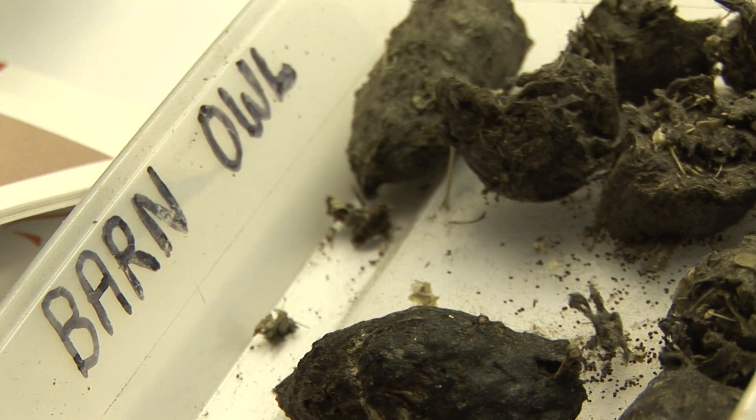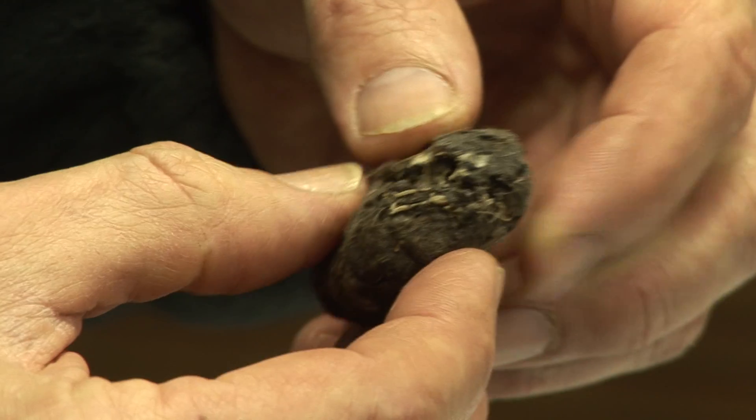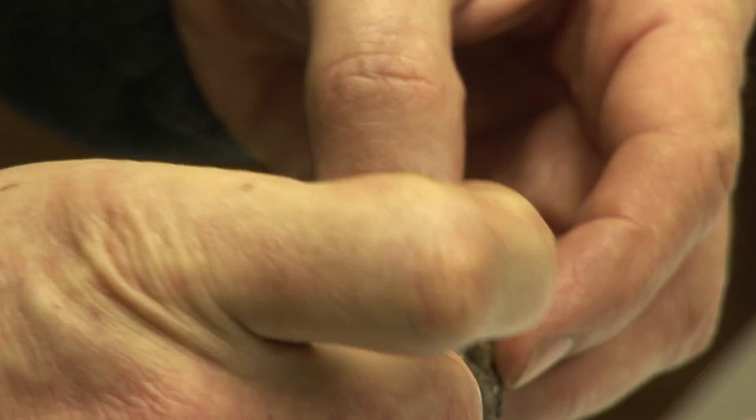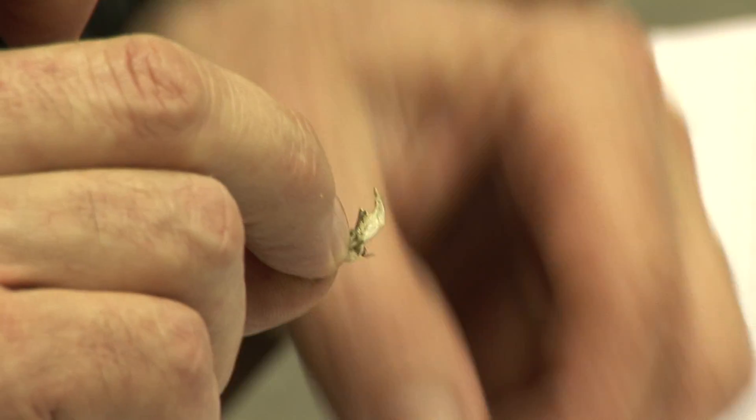Now you're ready to analyse the pellet — this means finding out what the owls have been eating. Amazing, you're revealing secrets. Oh look, straight away I can see a lower jaw from a field vole. That is a left-hand side jaw — fantastic. Now some people say you should soak the pellets for 48 hours in water and pull them apart with tweezers, but personally I prefer to do them dry.